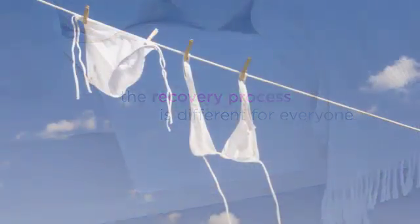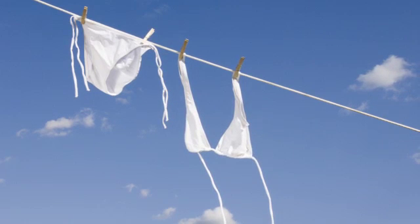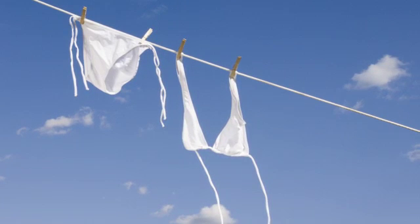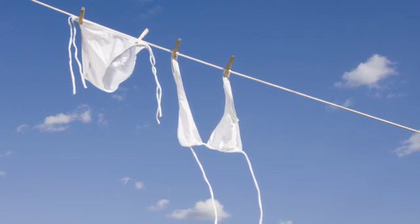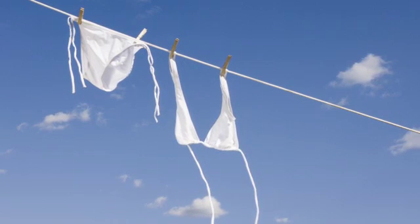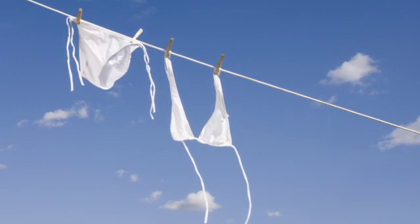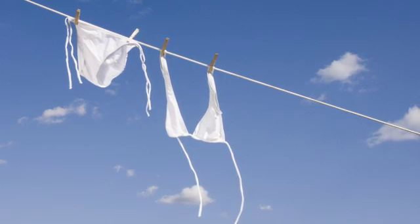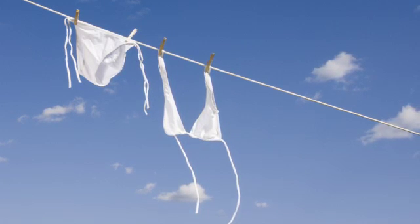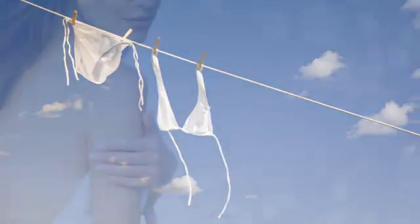While there will be permanent scars, they will be well hidden when you're wearing clothing and even when you're wearing a swimsuit. The scars are usually small and become difficult to see as they heal over time. The appearance of your breasts should improve over a period of several months. Final results vary from woman to woman and can be long-lasting. However, implants are not guaranteed to last a lifetime, and pregnancies and aging can affect longevity.